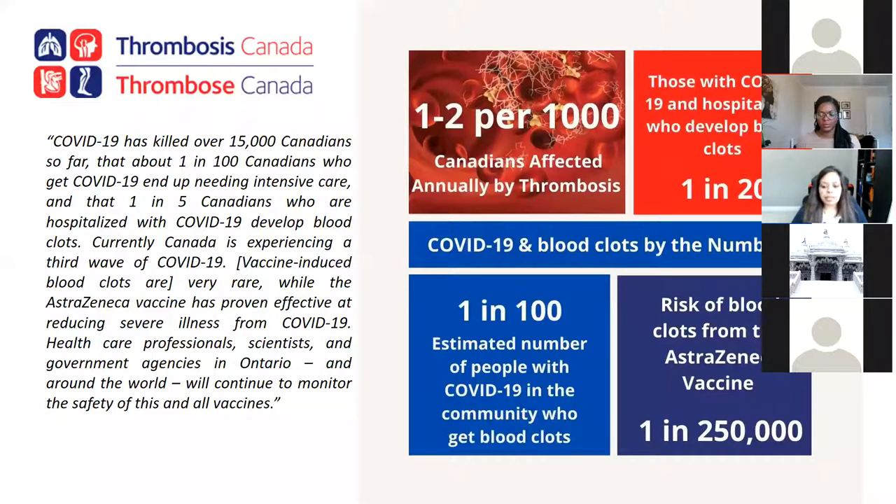What about the blood clots? There are four main things to know. In Canadians without COVID and without the vaccine, for every thousand people, one or two are affected by blood clots — this is common and happens all the time. With COVID, for every 20 people who have COVID and go to the hospital, one person would develop a blood clot. COVID itself causes blood clots. Some data also show that one in five Canadians hospitalized with COVID have a blood clot. Blood clots are the biggest problem with managing COVID. For people who get COVID and recover at home without going to the hospital, one in a hundred gets blood clots.